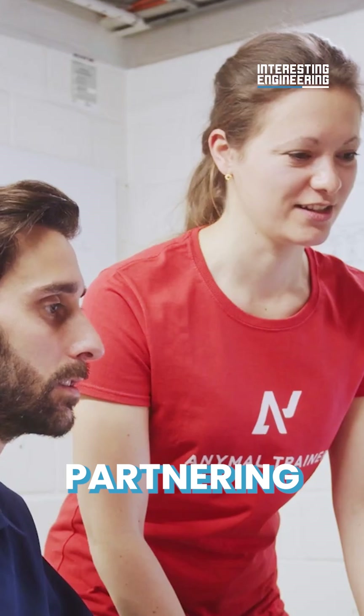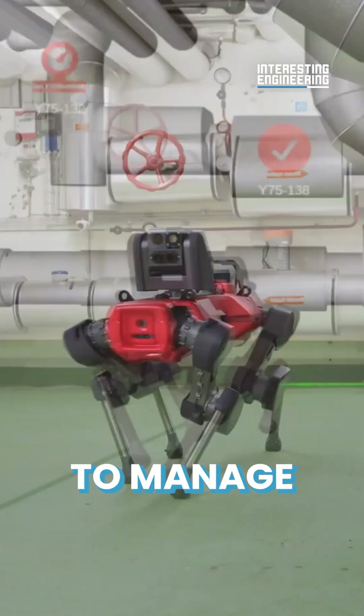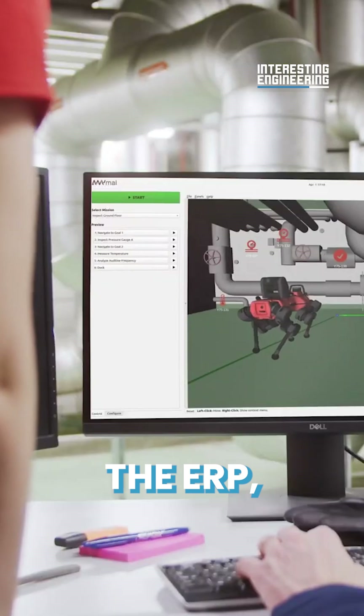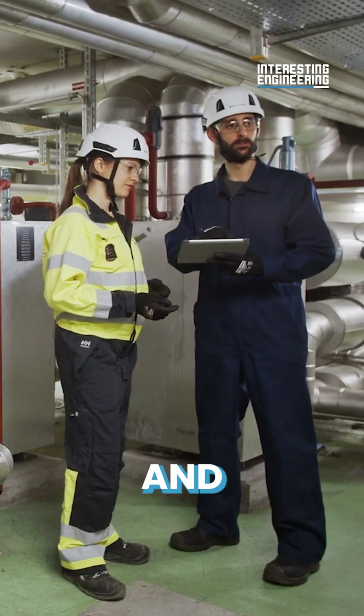Anibotix are now partnering with Siemens and using Comos Mobile Worker to manage and consolidate data from the ERP, Engineering, and CMS systems of plants and facilities.